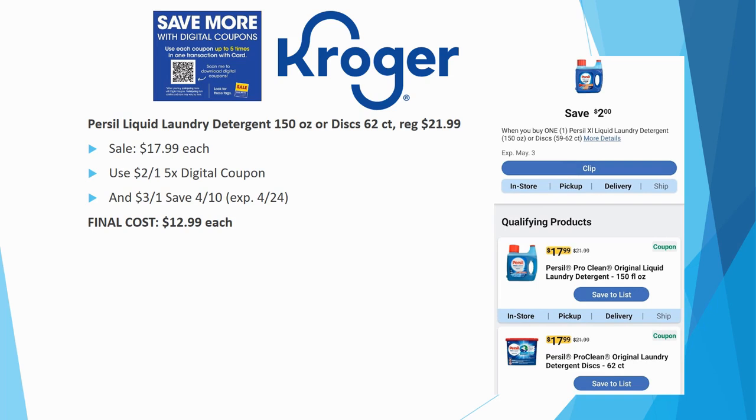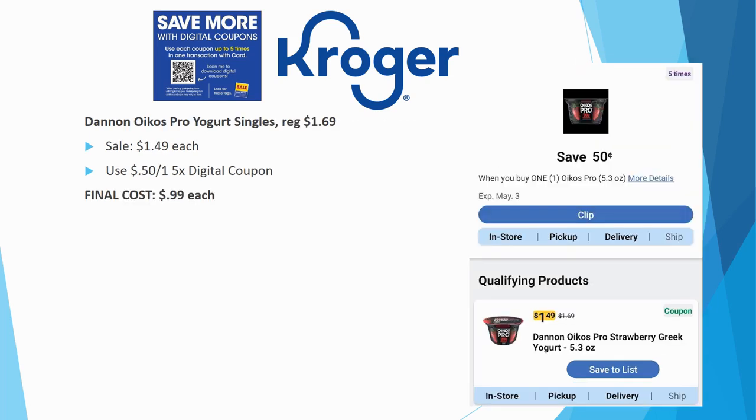If you're brand-specific or want a large bottle, check out the Persil liquid laundry detergent 150-ounce or the discs 62-count. Regularly priced $21.99, on sale for $17.99. We have a $2 off one five-time digital store coupon stacked with a $3 off one coupon expiring 4/24. Final cost is $12.99 each — you're saving about $9 off the regular price. A really great deal.